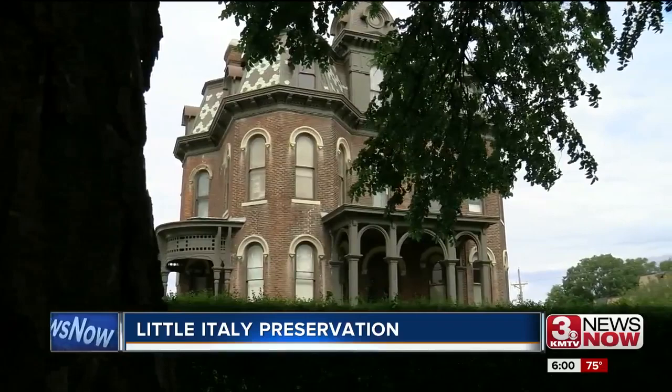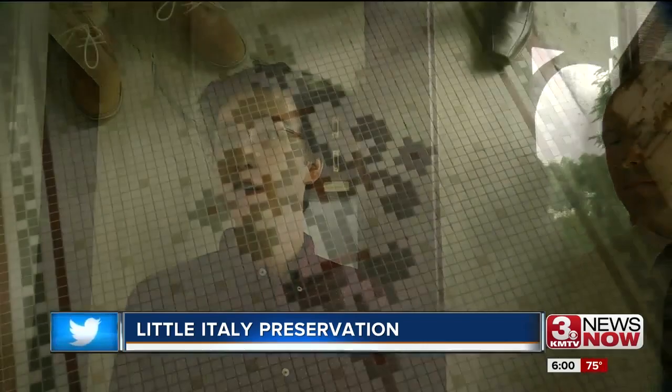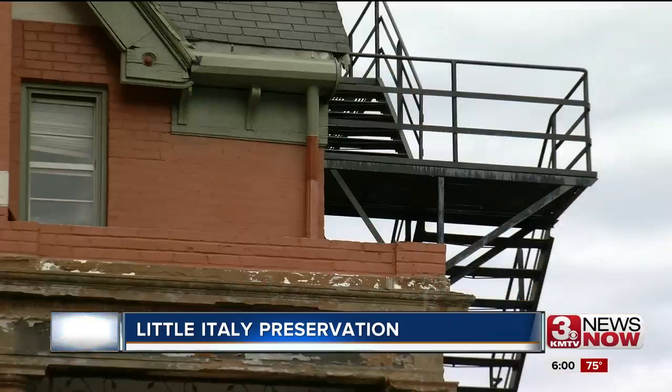He built this house in the late 1880s. Brian Whetstone with Restoration Exchange Omaha has helped get the designations to preserve the area's history. This is the little entrance lobby of the Cornish Mansion. This week, both mansions are approved for the landmark Heritage Preservation Ordinance by the Omaha City Council — it's another layer of protection to keep the buildings from being torn down if they were sold to a developer.